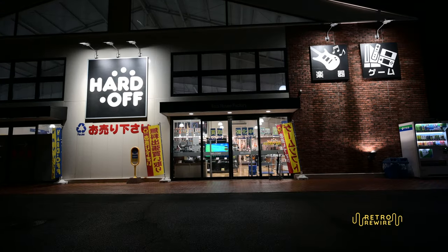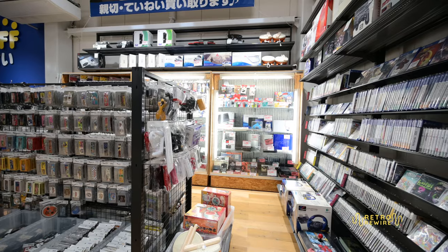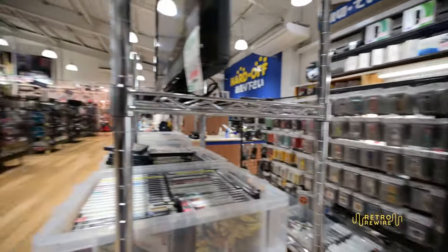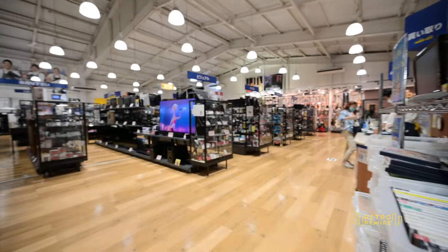Welcome back to another episode of Retro Rewire. My name is JJ and I'm in desperate need of a haircut, but today's episode is about continuing to explore the game shops in Kyoto, Japan. In the previous episode we went into a local Hard Off — a used electronics shop that sells video games found all throughout Japan. If you ever happen to see one, definitely drop by because you never know what you'll find.